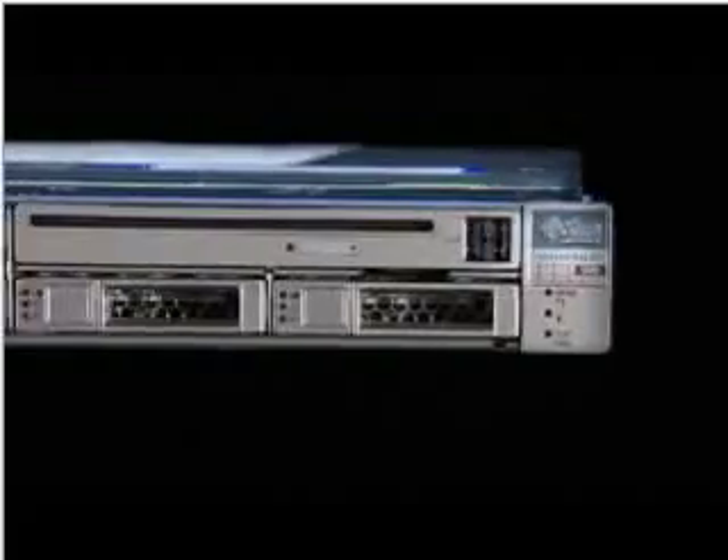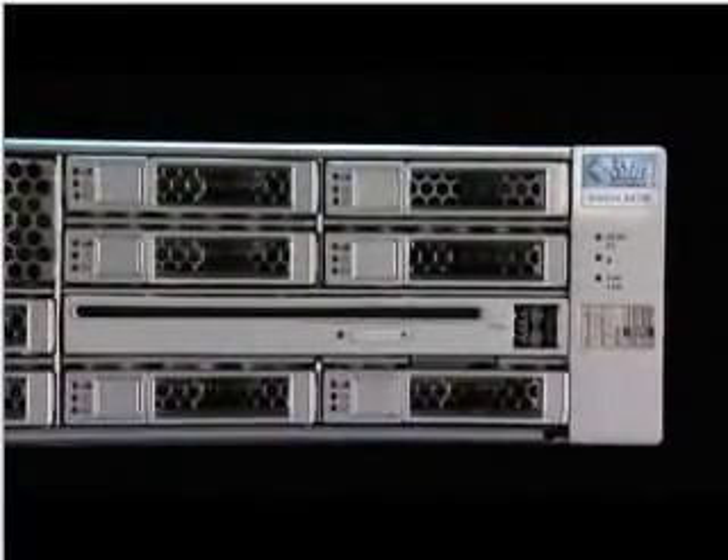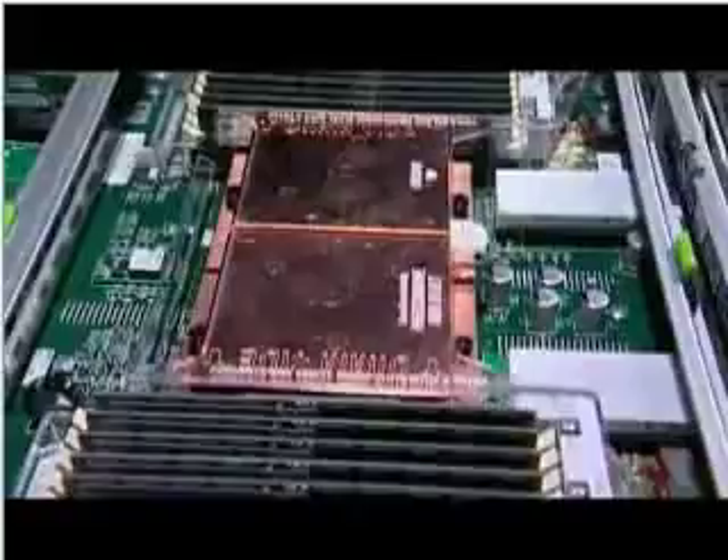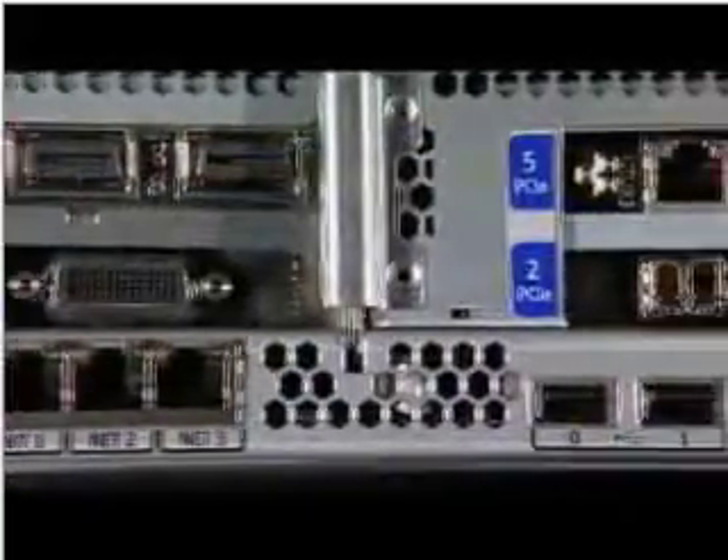The one-rack unit Sunfire X4140 and the two-rack unit Sunfire X4240 and Sunfire X4440 are rack-mountable servers that share a common motherboard featuring dual and quad-core processors. They vary in the number of processors, memory, disk drives, and I/O expansion slots available on each model.